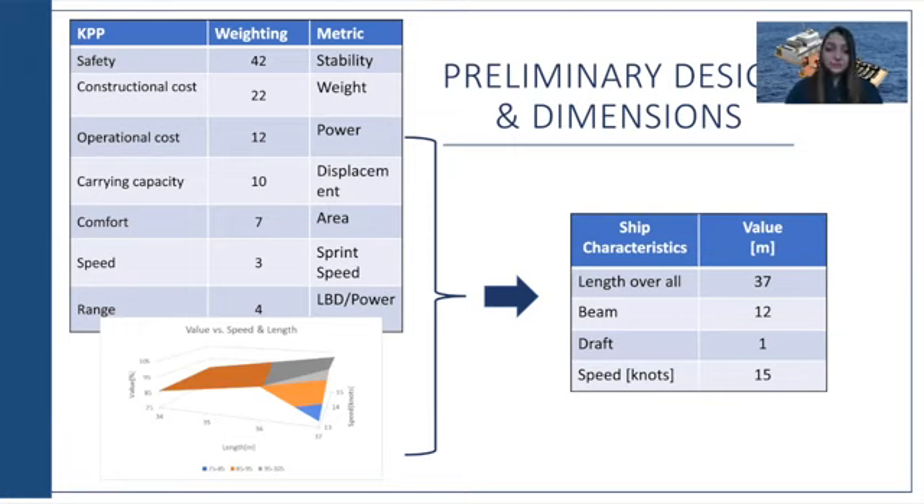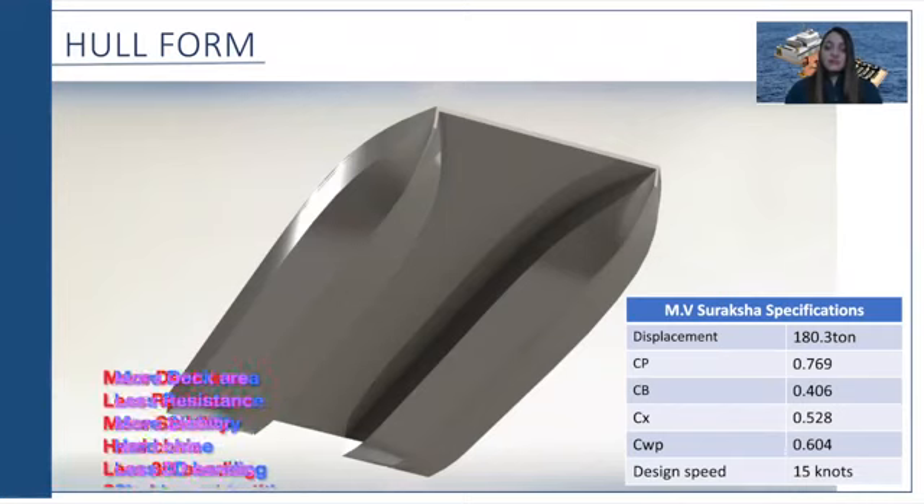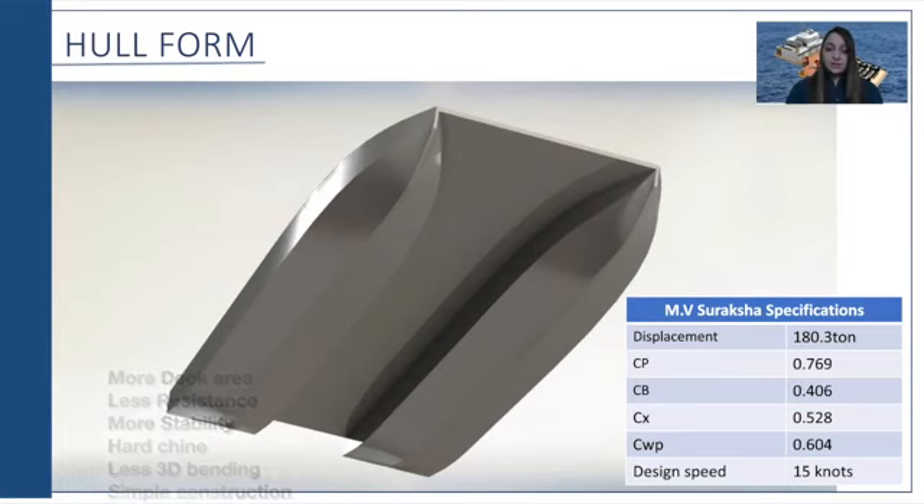Obtaining the carpet plots helps us find the optimum dimensions, keeping in mind that draft is our constraint. For our vessel, we decided on a catamaran because it has more deck area, is more stable, and serves well for rescue operations. We also have less resistance and can go at higher speeds, but it will cost more than a monohull. So to reduce cost, we used mostly straight lines and minimized complex curvatures.